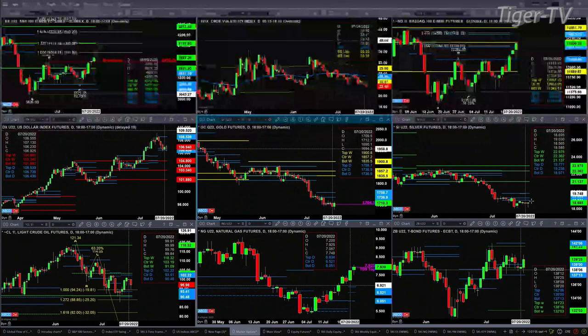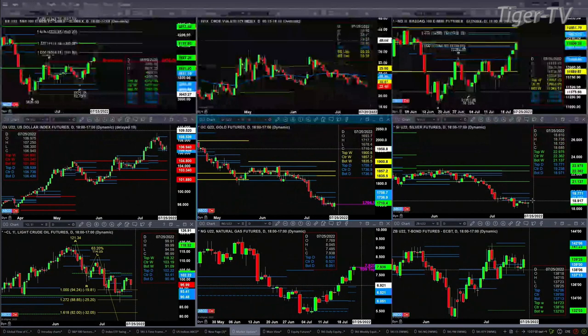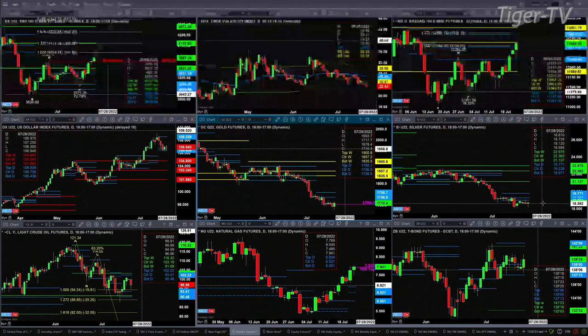Silver is close to forming a hammer candle — maybe a hammer candle right now. But it's really going to be the end of the day. If we do get a bullish reversal candle, silver then would be confirming a Rhodesman indicator signal. You don't see that on this chart, so you'll have to trust me, or we'll have to pull up the white background charts.